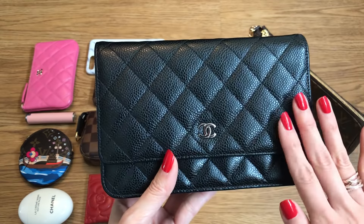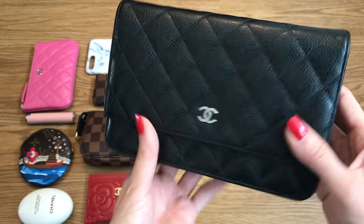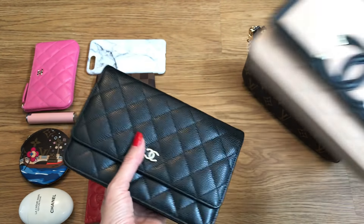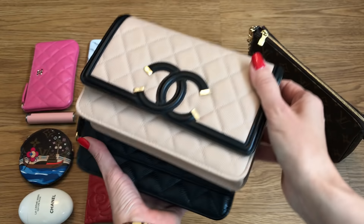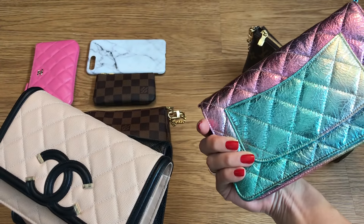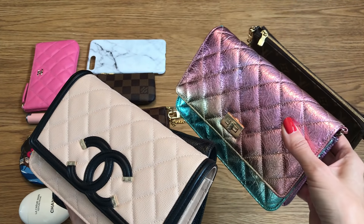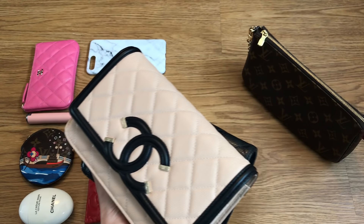So this is the classic Chanel WOC — it has the classic quilting, black caviar leather, silver hardware, and a little pocket in the back. I also have the beige filigree WOC, which does not have the back pocket, and the reissue style WOC as well, which does have the back pocket. The interior is pretty much the same in terms of compartments and layout across all of them.